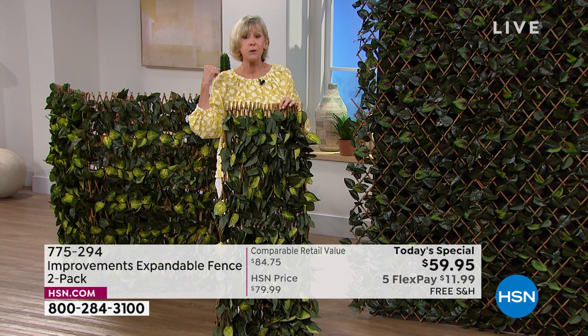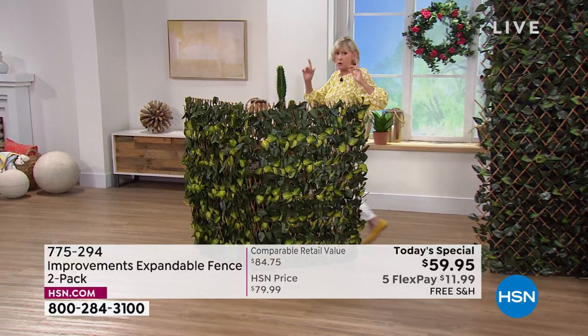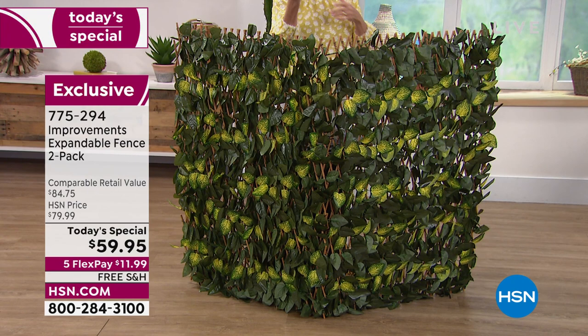I want to show everybody what we've got here. We're talking about hanging them to disguise something unpleasant. So what we did — remember you're getting two of them — we put them freestanding, side by side, attached in the center so there's a 45-degree angle. Did you use the zip ties to attach them? Yes. And you're getting 24 zip ties total. This looks like a great little corner.